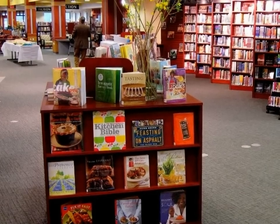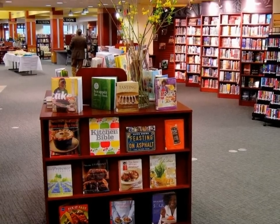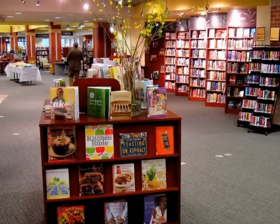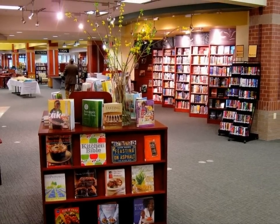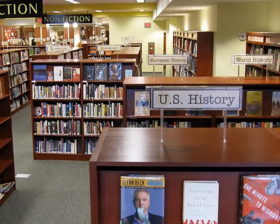High-end department stores, old university reading rooms, and the great American public libraries of the past and present — deliberately fusing them into a single 26,000 square foot space with a lean budget. The results are customer-driven.